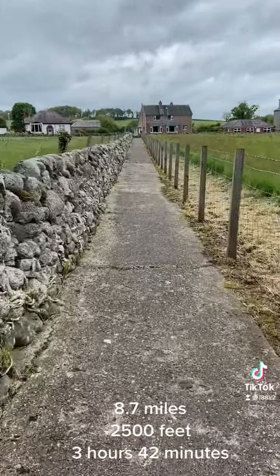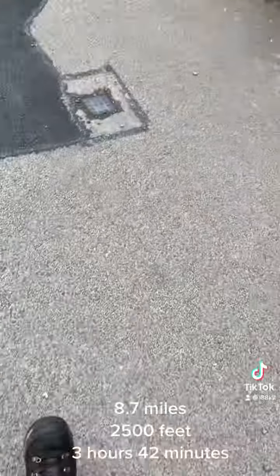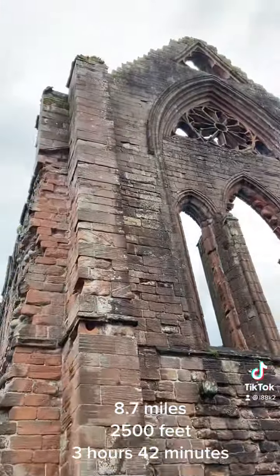8.7 miles, 2,500 feet, 3 hours 42 minutes.